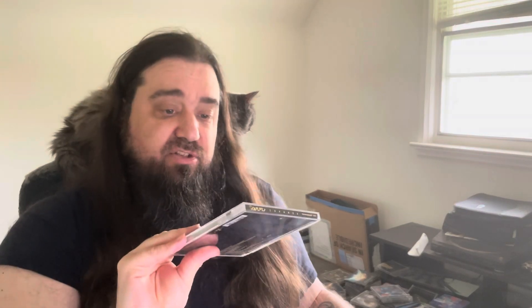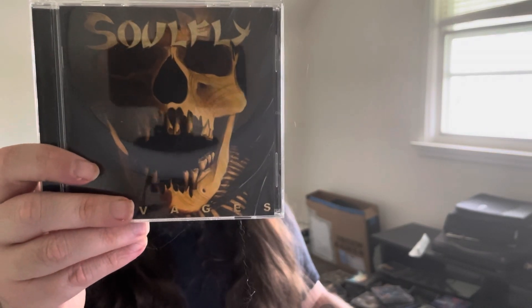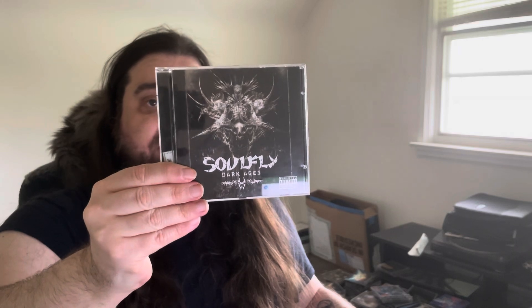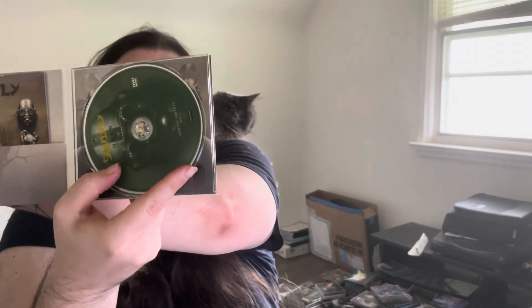Then we got Soulfly Savages, a newer one from 2013 — some good tracks on this one as well, killer stuff. And we got Soulfly Dark Ages — pretty cool artwork on this one, a little bit different. And we got Soulfly Omen, another one of my favorite albums by these guys — a digipack with a bonus DVD, special edition. Max on the back there. Good album, one of my favorites from the band.